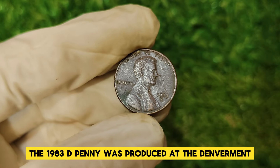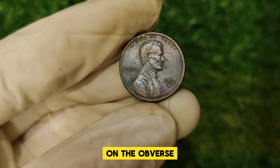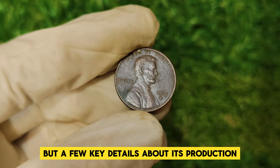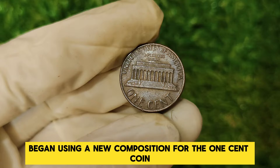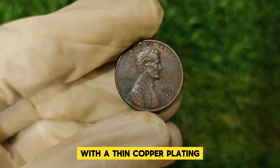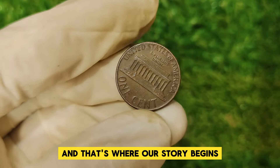The 1983 D penny was produced at the Denver Mint and features the standard Lincoln design, which has been in use since 1909, depicting President Abraham Lincoln on the obverse and the Lincoln Memorial on the reverse. In 1982, the U.S. Mint began using a new composition for the one-cent coin — previously made of 95% copper, the penny was transitioned to a predominantly zinc composition with a thin copper plating. This change was made to reduce costs as copper prices soared. By 1983, the transition was in full swing, and that's where our story begins.